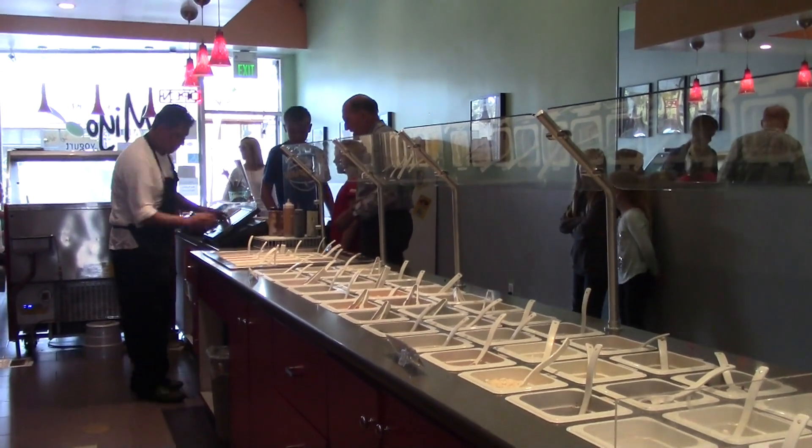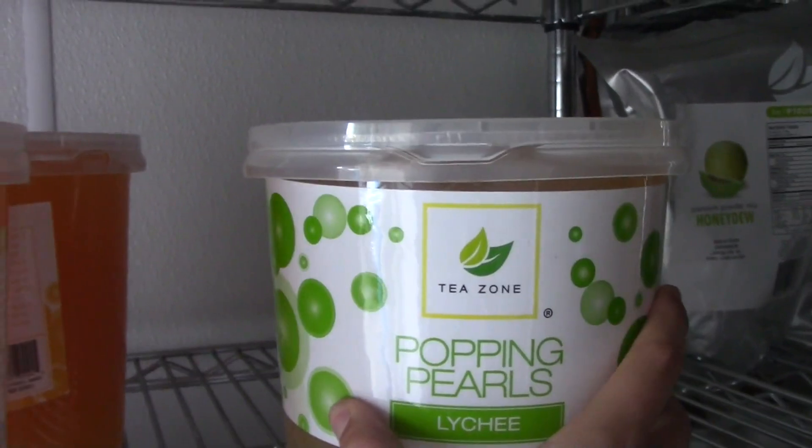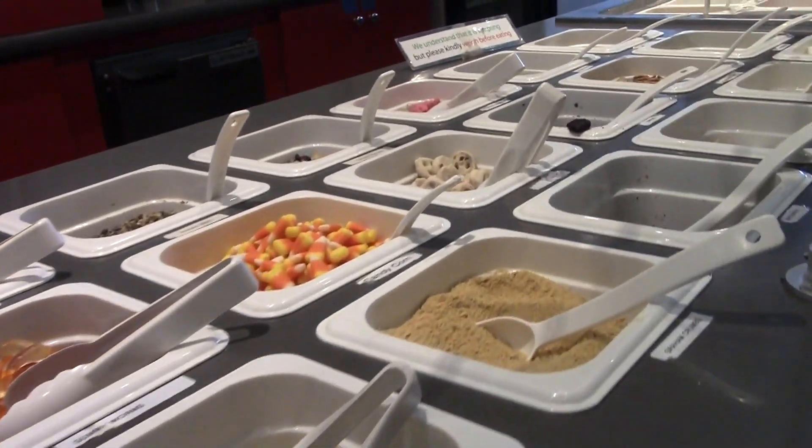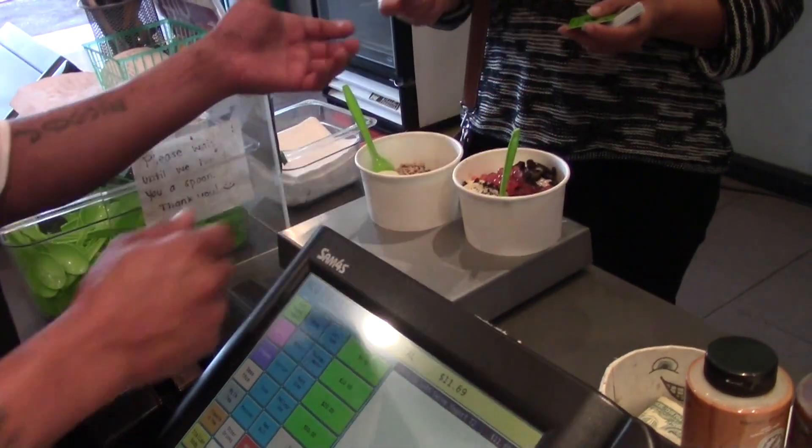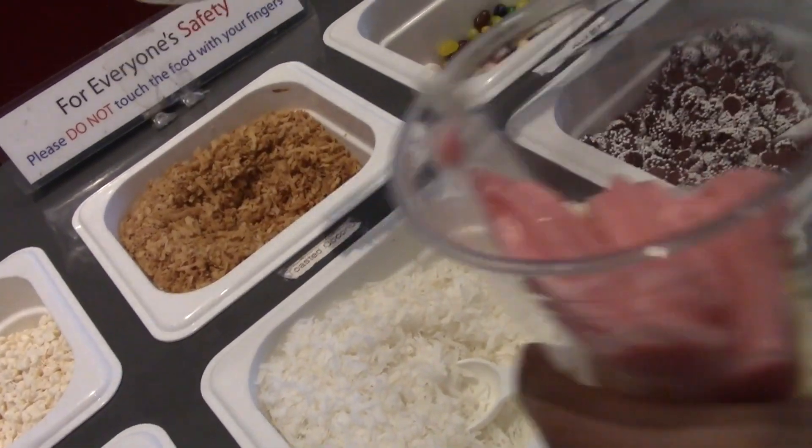We asked one of the employees how they do it. We decide the flavors based on what the customers like. So we put the flavor out for a certain amount of time, and if it gets a certain amount of sales, we keep that flavor. Frozen yogurt is delicious, but it is nothing without all the toppings.